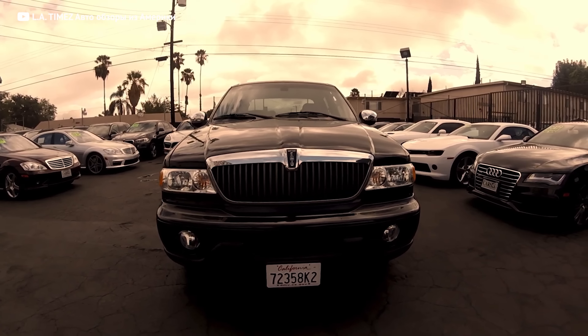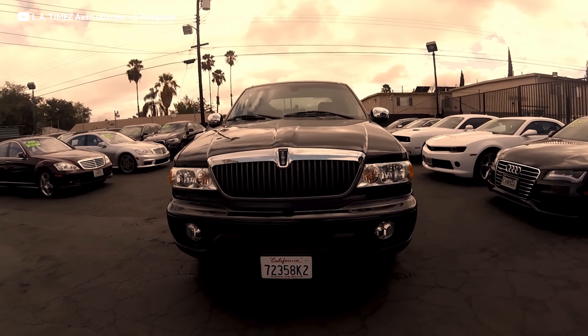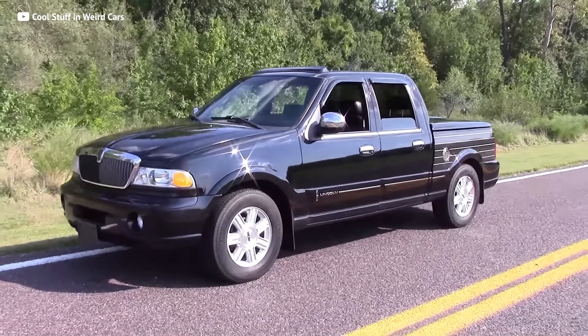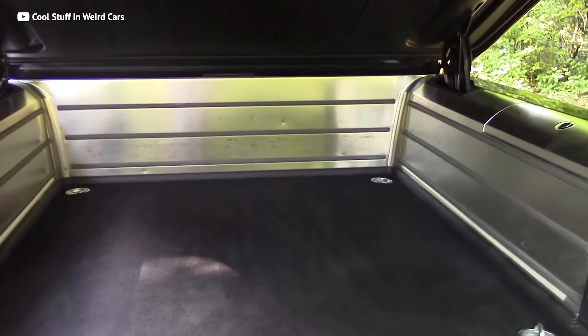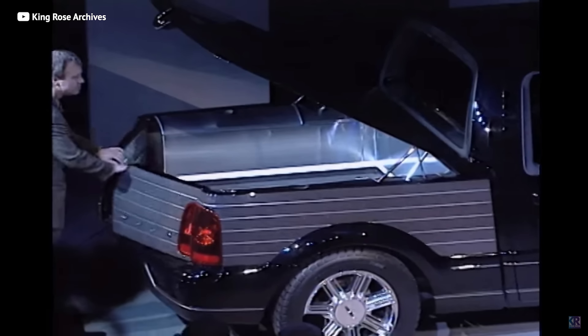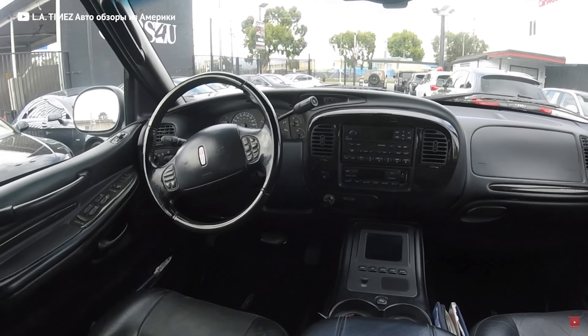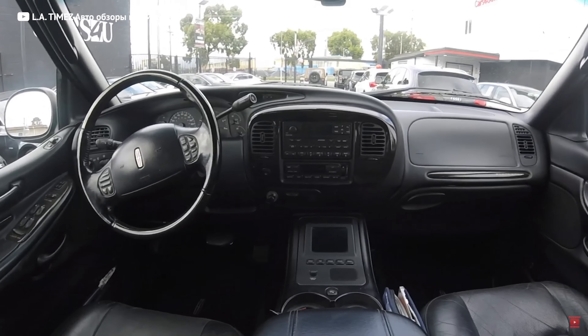Nobody can put a finger on exactly when trucks became more of a luxury toy than a work tool. But about 20 years ago, Ford introduced the Lincoln Blackwood — a beautiful F-150 with a carpeted bed and a hideous French door tailgate — that was a little too much for the general public to handle. And although Ford struck out with the Blackwood, they did pave the road for where luxury trucks were headed.